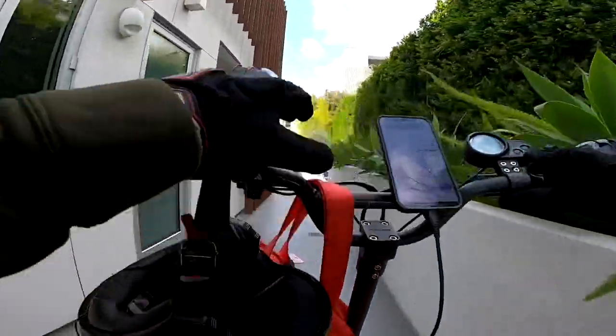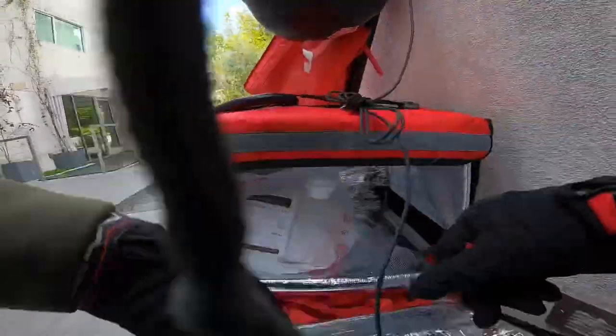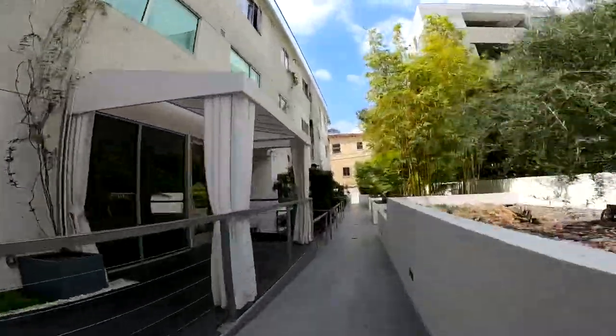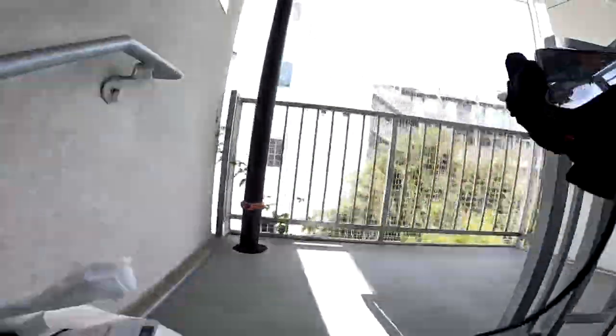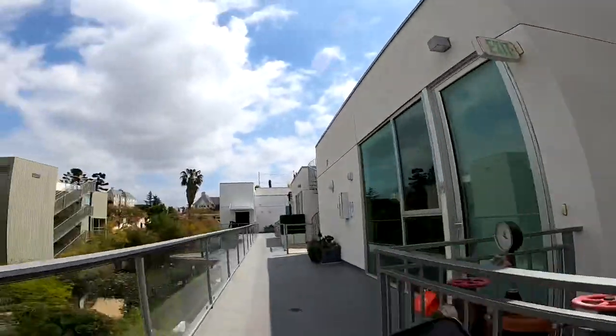I remember this place now — top floor, unit 14. I remember this guy. It's not the first stairwell, it's the second. These stairs are a little bit of a joke. This guy's already got food here.